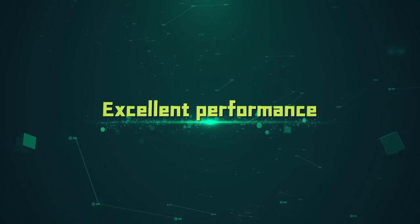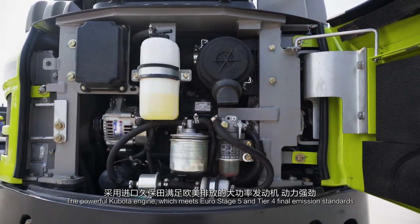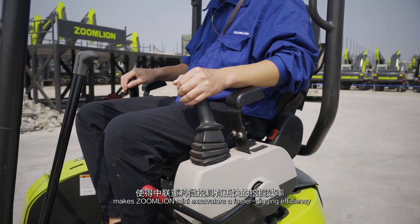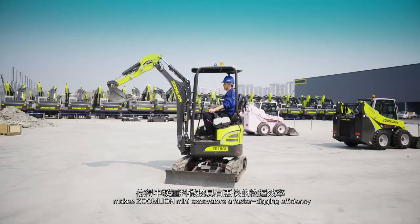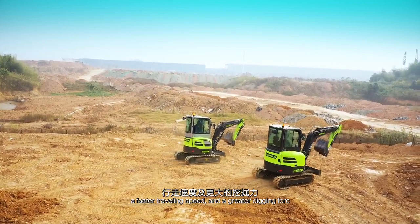Excellent Performance. The powerful Kubota engine, which meets Euro Stage 5 and Tier 4 final emission standards, makes ZoomLion Mini-Excavators achieve faster digging efficiency, faster traveling speed and a greater digging force.